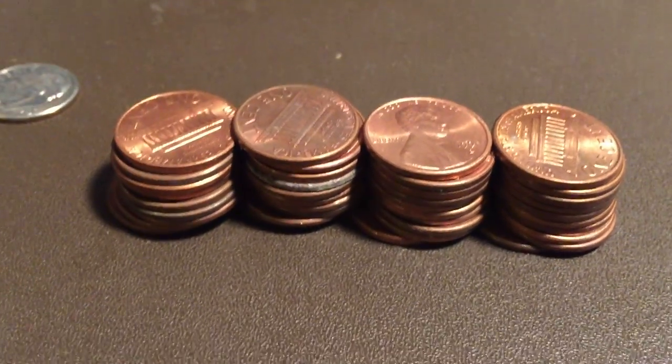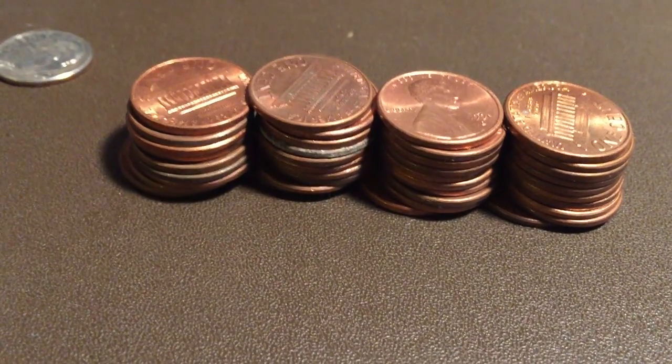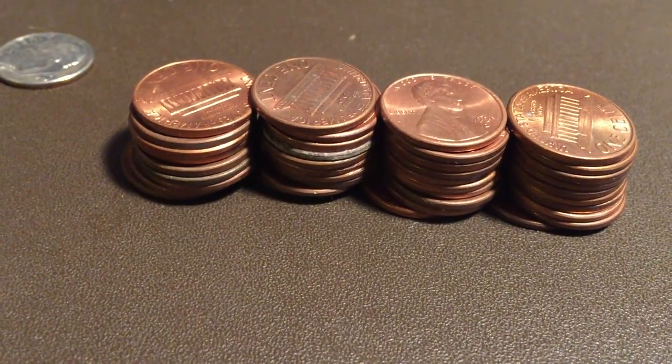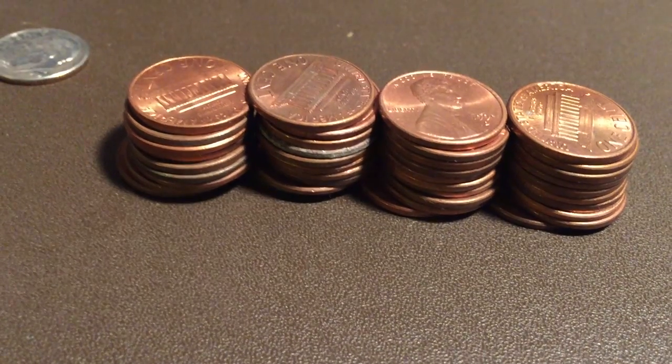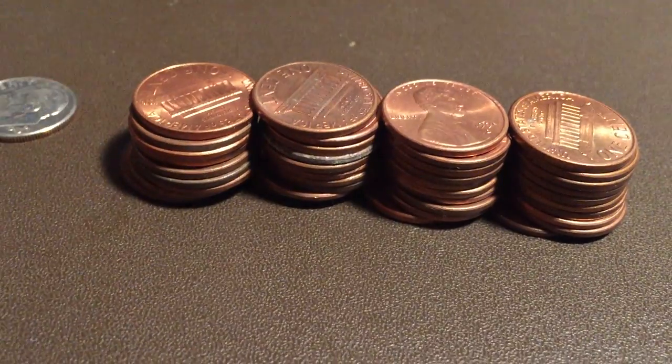From the dates that I saw, it looked like most of these coins were probably collected in a piggy bank in the late 70s, and then somehow some later ones got mixed in, along with a dime.